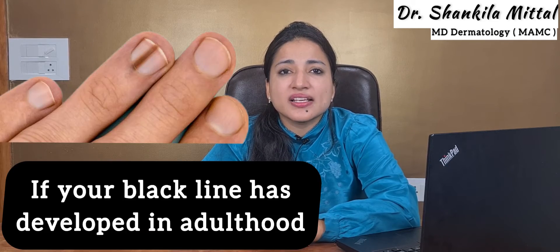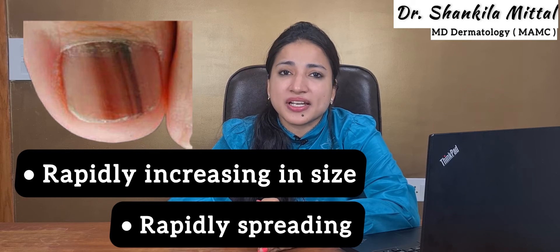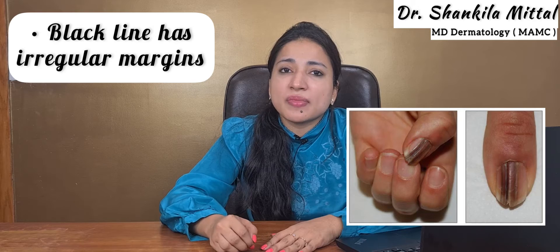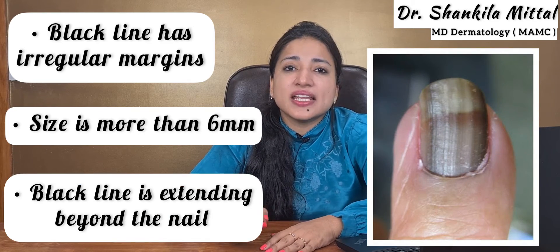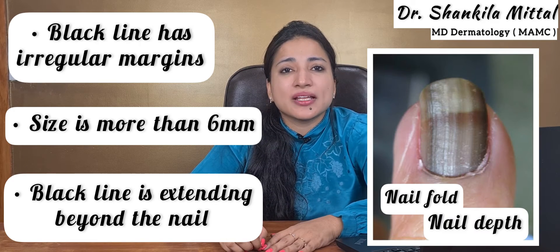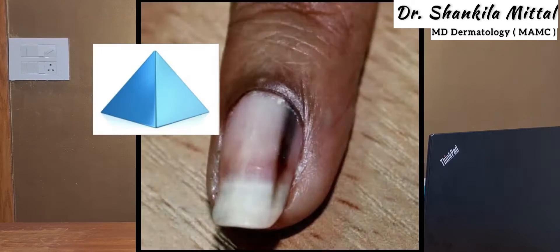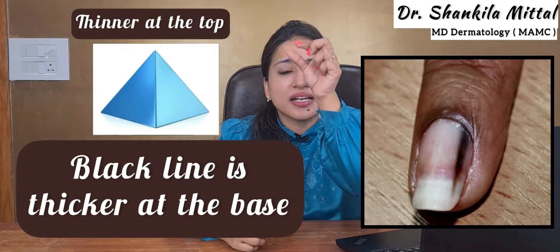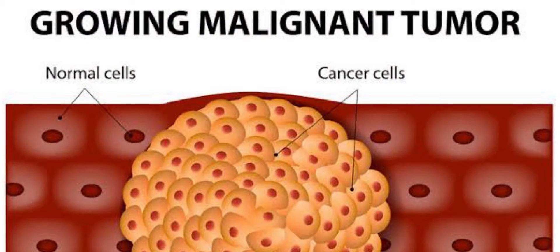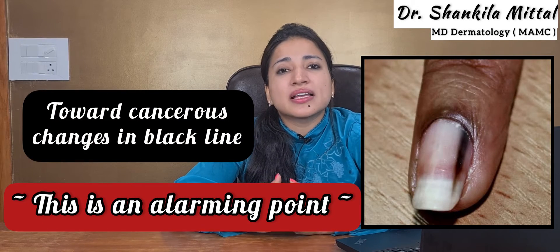First, if your black line has developed in adulthood — in your 30s or 40s — and is rapidly increasing in size and spreading, that is a warning sign. If the black line has irregular margins, is more than 6 mm in size, or is extending beyond the nail onto the nail fold or nail tip, these are strong pointers toward cancerous change. Also, if you see the pyramid sign — where the black line is thicker at the base and thinner at the top — this indicates malignant cells are fast proliferating at the base, which is also an alarming sign.